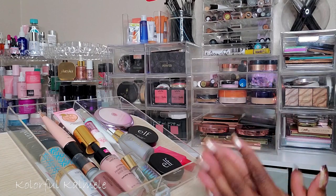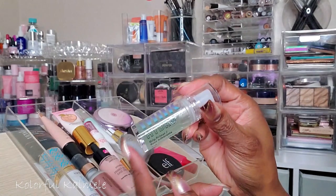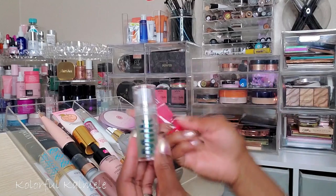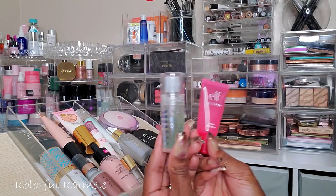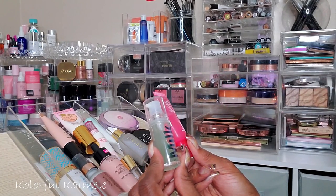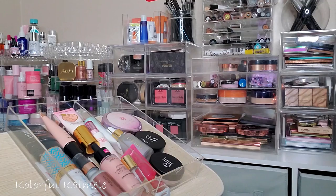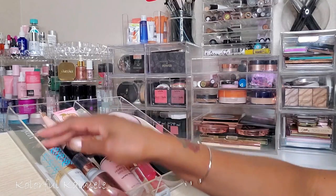I also just picked up the Milk Hydro Grip Primer — the smaller size, which I think was about $15. I've only used it once and I really really like it. I kind of want to do a half-and-half face comparing it to the e.l.f. Jelly Pop Dew Primer just for my own reference to see how close they are. But I definitely want to continue trying out this Milk primer — and y'all just let me pick one more.